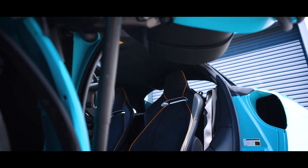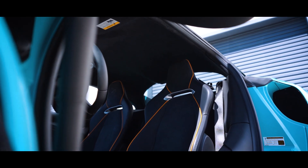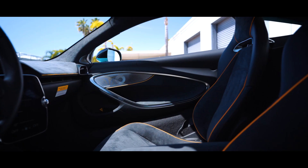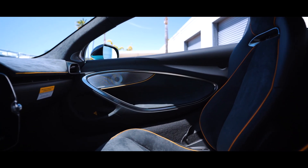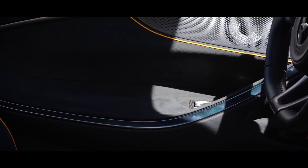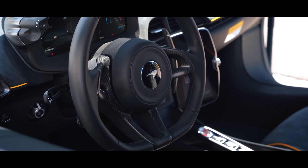The interior has a mixture of black and orange. The seats are black Alcantara in the center with black leather seat bolsters and orange piping. The door panels are black leather with Alcantara in the center and orange piping.